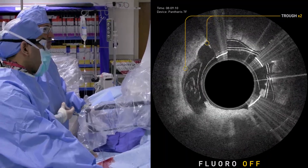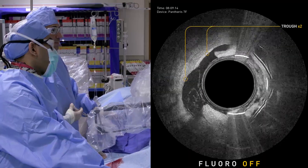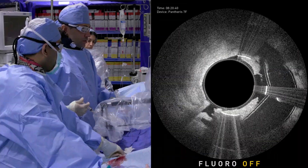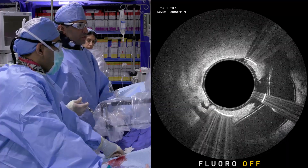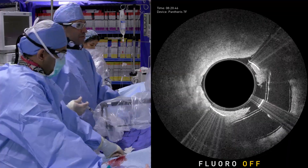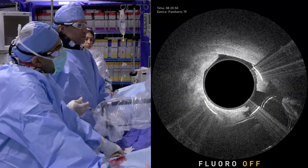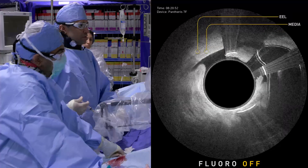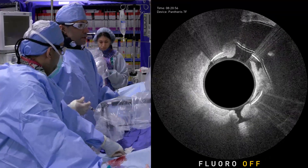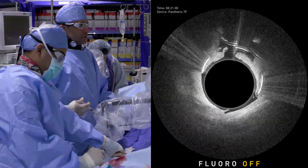There's a trough right there. Balloon is down — see our trough? We're going to start with light balloon inflation, and then once you advance, you can start digging in with a little bit more balloon. It's something you have to play with and get used to. It really gives you unprecedented control of your atherectomy. And that's what it's all about with Pantheris.